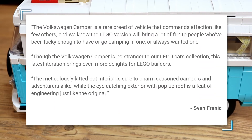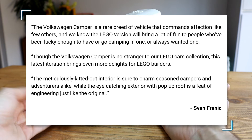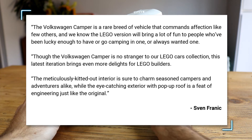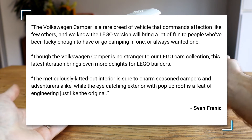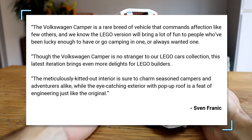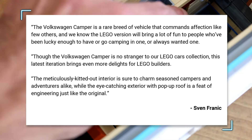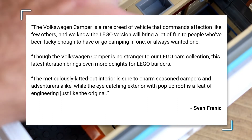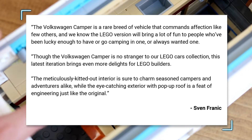Designer Sven Franek said of the model: "The Volkswagen Camper is a rare breed of vehicle that commands affection like few others, and we know the LEGO version will bring a lot of fun to people who've been lucky enough to have or go camping in one — or always wanted one. Though the Volkswagen Camper is no stranger to our LEGO Cars collection, this latest iteration brings even more delights for LEGO builders. The meticulously kitted out interior is sure to charm seasoned campers and adventurers alike."